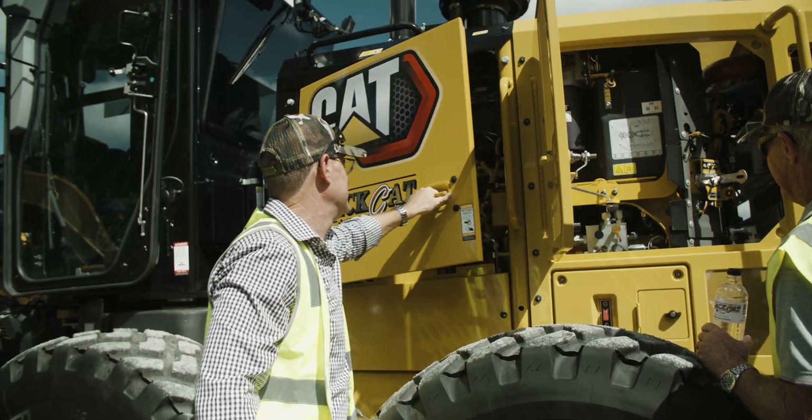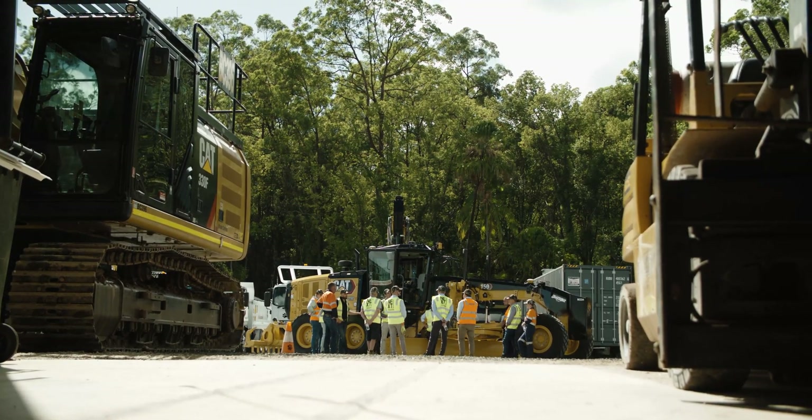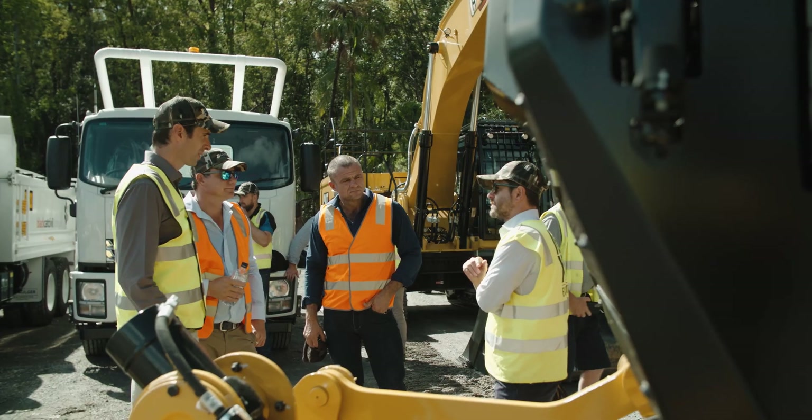We have a 100% fleet of Caterpillar — we don't have any other brand of machinery in our fleet. Their parts are generally on time and we can rely upon them.